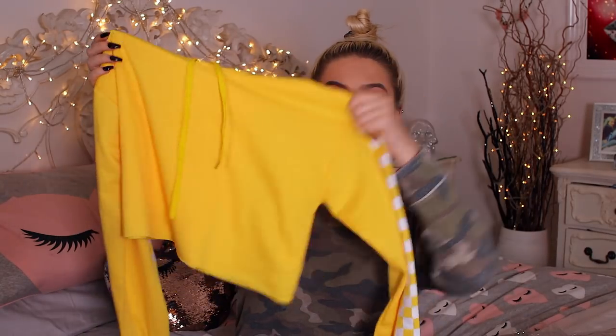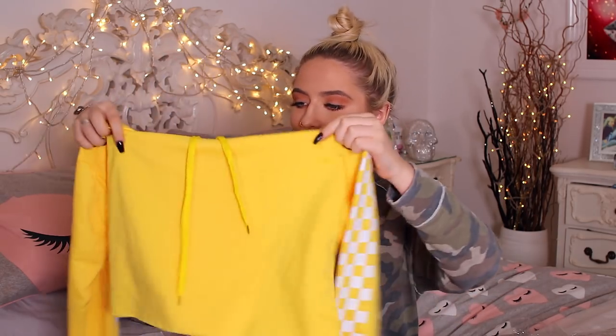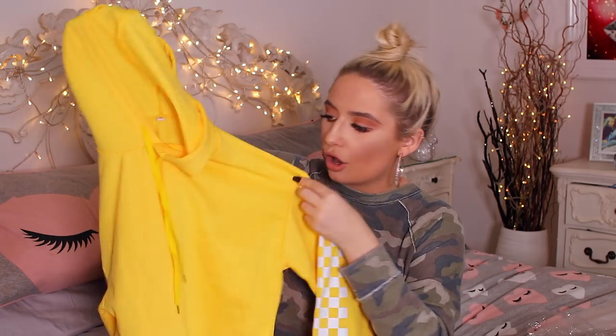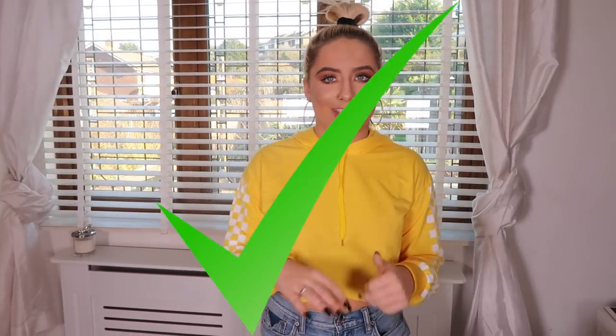I also just found this at the bottom of the Romwe bag — a cropped yellow jumper with checkered sleeves. I love this so much — it comes in so many different colours and this is kind of my style. I love checkered clothing and I think it's super cute. The fabric is really thin and it does look like somebody's cut it themselves with scissors, but I still think it's really cute and I would wear it. I'd have to wear a yellow crop top underneath because it is really see-through and thin — but you get what you pay for.